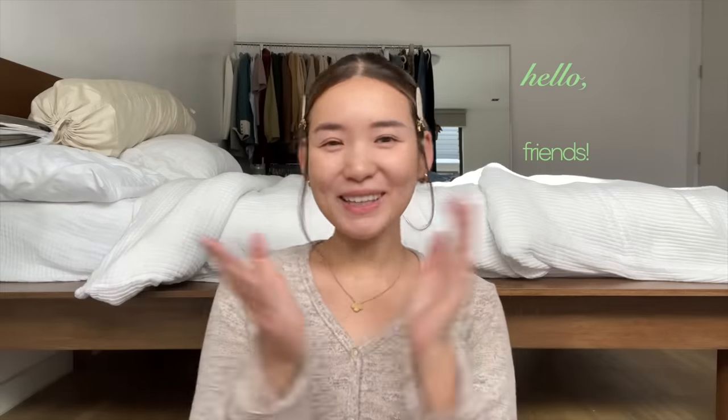Hello friends, welcome back to the channel! Recently I've been seeing a lot of people doing the clean makeup look, both on TikTok and YouTube — it's kind of going viral. So I was like, I kind of want to do that clean makeup look, my version of it. I tried to study it: it's all about enhancing your natural features, not so much piling on the product.